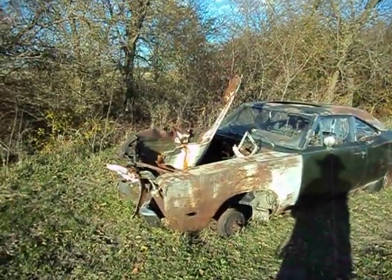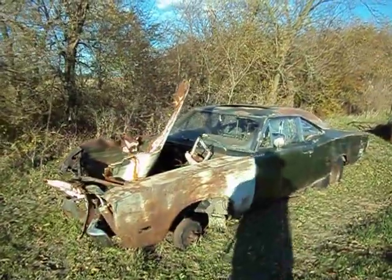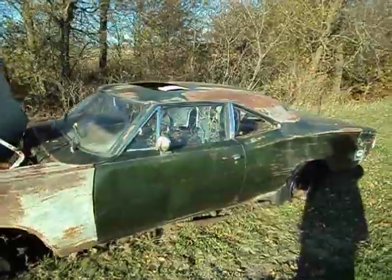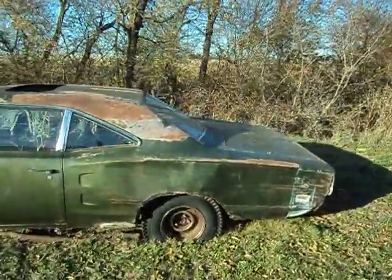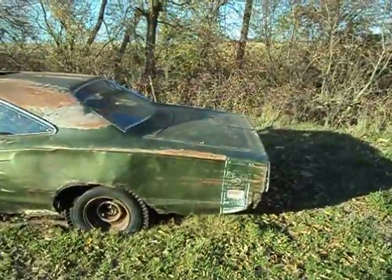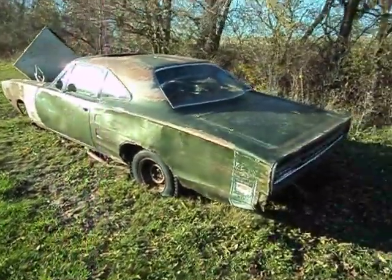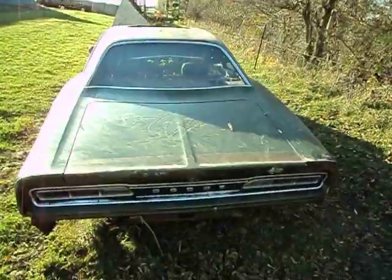Here we are. It's October and I'm standing in front of a 1969 Dodge Superbee — a basic 383 car that's currently sitting in a farmer's field. It's actually used by the cows as a rubbing post, as you can see. It's been here for at least 20 years. The story goes that it was hit...